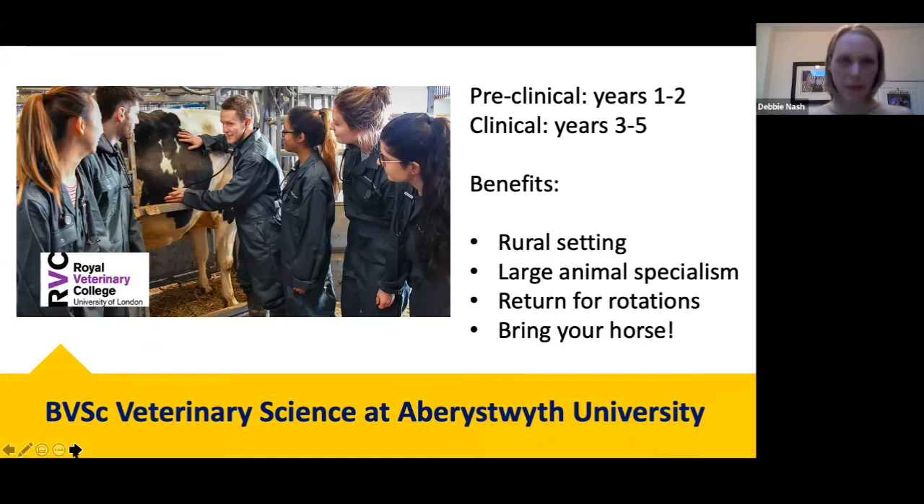One very exciting development at Aberystwyth is that this September we will have our first intake of students on a veterinary science degree. In five years' time, when these students complete the course, they will be qualified as veterinary surgeons. Aberystwyth is effectively becoming a vet school — the first to open in Wales — in collaboration with the Royal Veterinary College. It's a five-year course: the first two years are pre-clinical studies covering anatomy, physiology, and foundational biology, while years three to five are the clinical years where students learn to diagnose and treat animals.